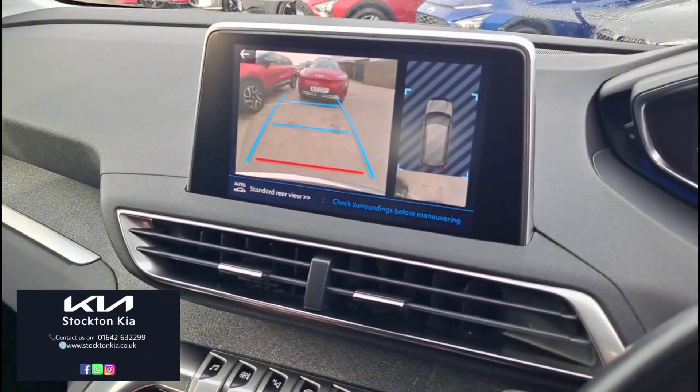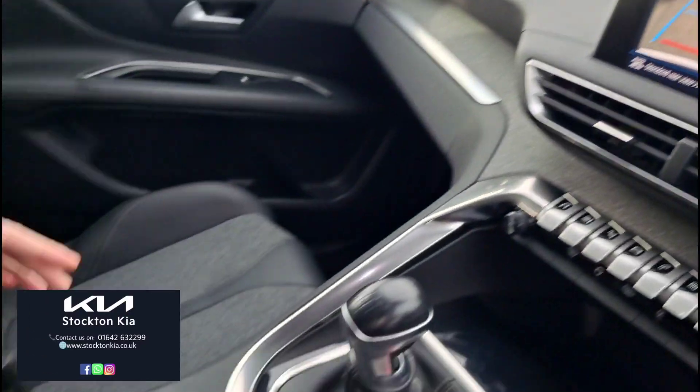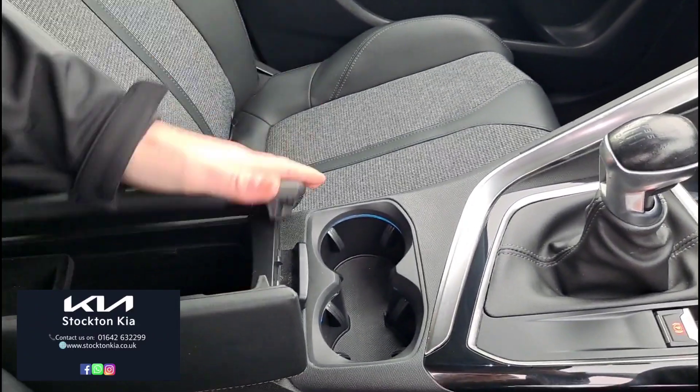You've got parking guidelines on the rear colour reversing camera. It's a nice comfortable driver position — raised up, you can see the front of the bonnet — plus a centralised armrest with additional storage in there.